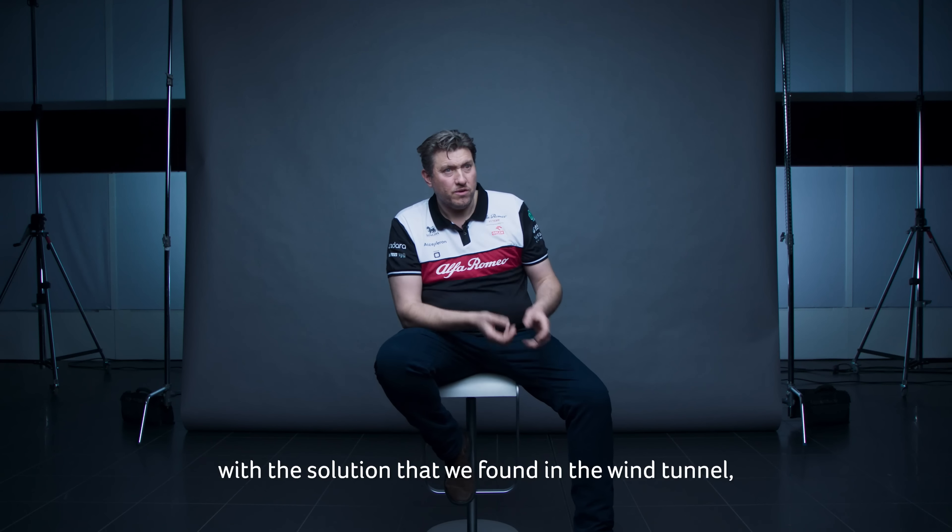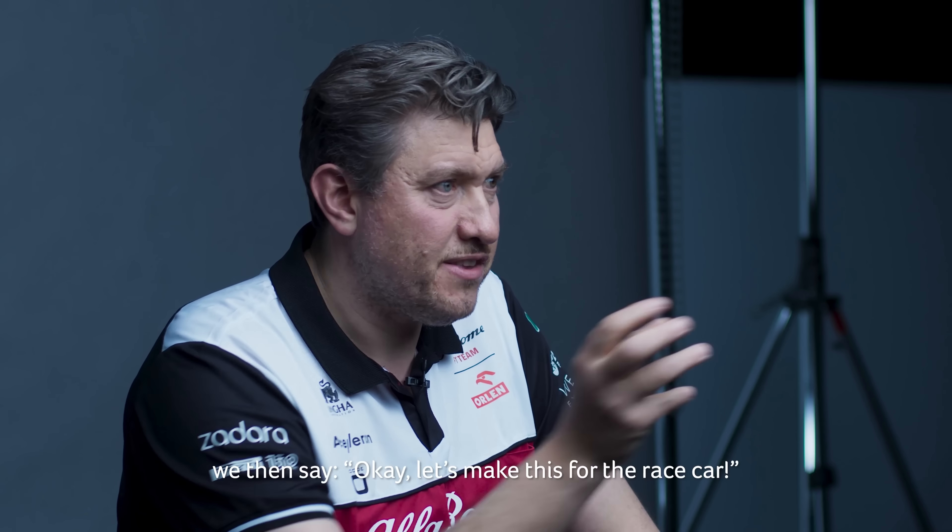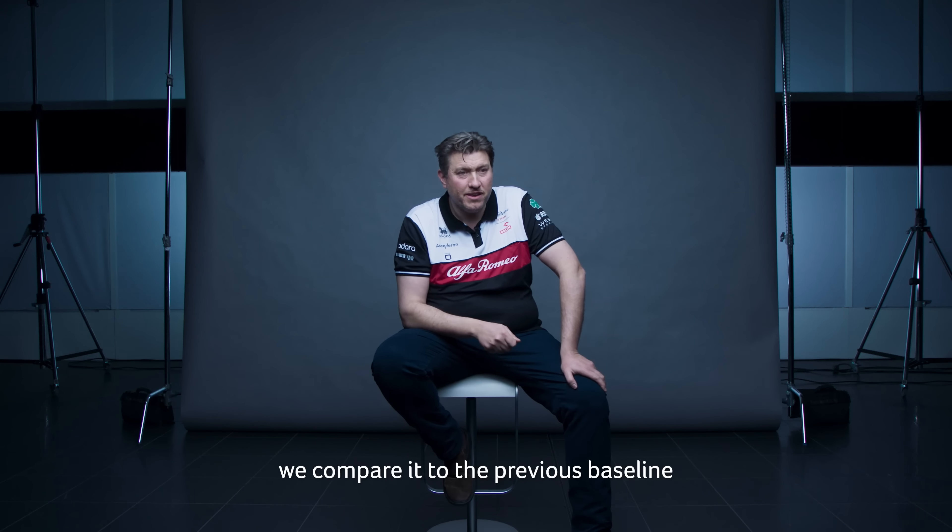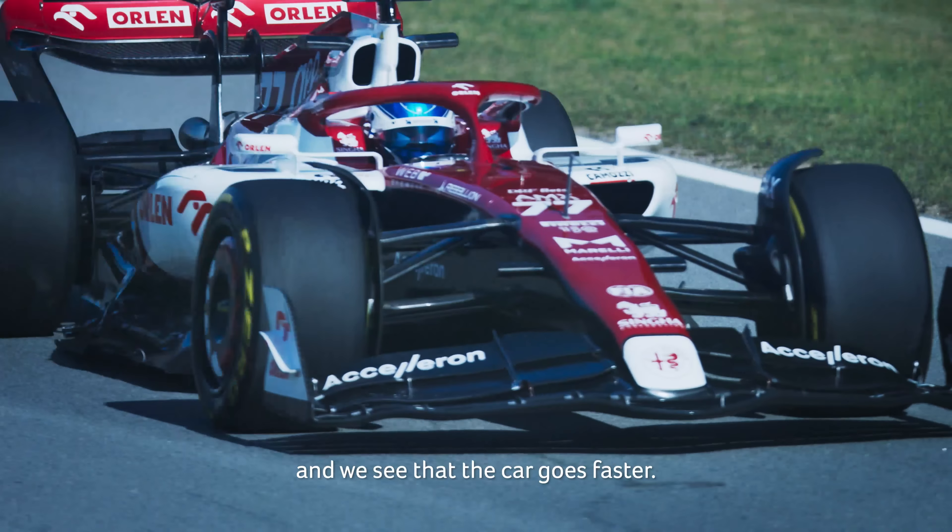And once we're happy with the solution that we found in the wind tunnel, we say, OK, let's make this for the race car. We go to the track, we test it, we compare it to the previous baseline and we see that the car goes faster.